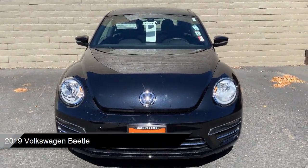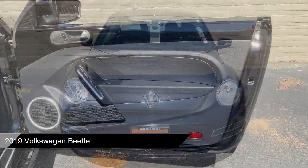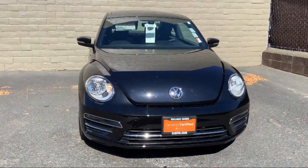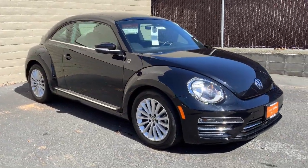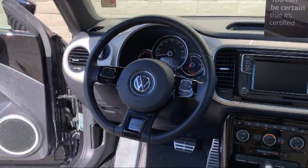It comes equipped with a leather-wrapped steering wheel, rear spoiler, fully automatic headlights, rain-sensitive windshield wipers, keyless entry, rear-view camera, split fold-down rear seat, Sirius XM satellite radio, steering wheel controls, heated front seats, and has less than 15,000 miles on the odometer.